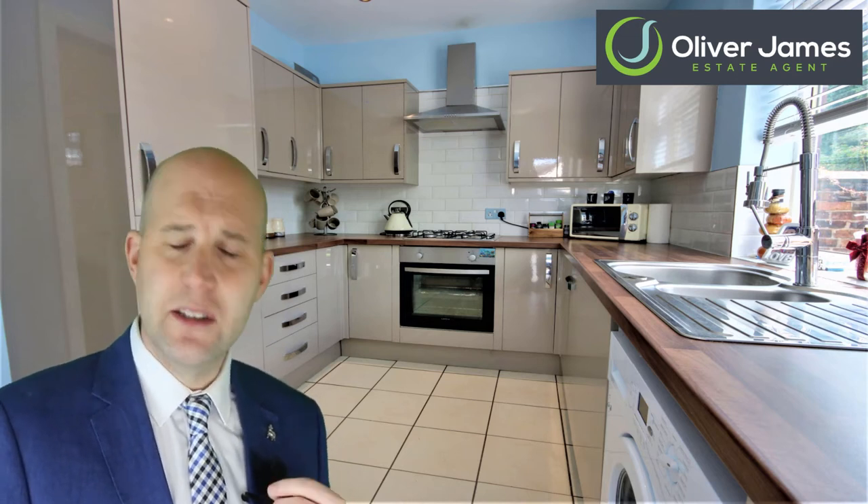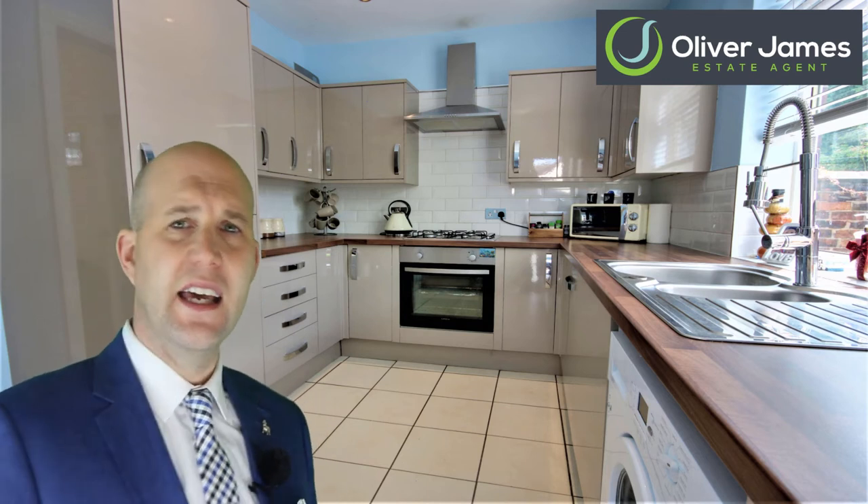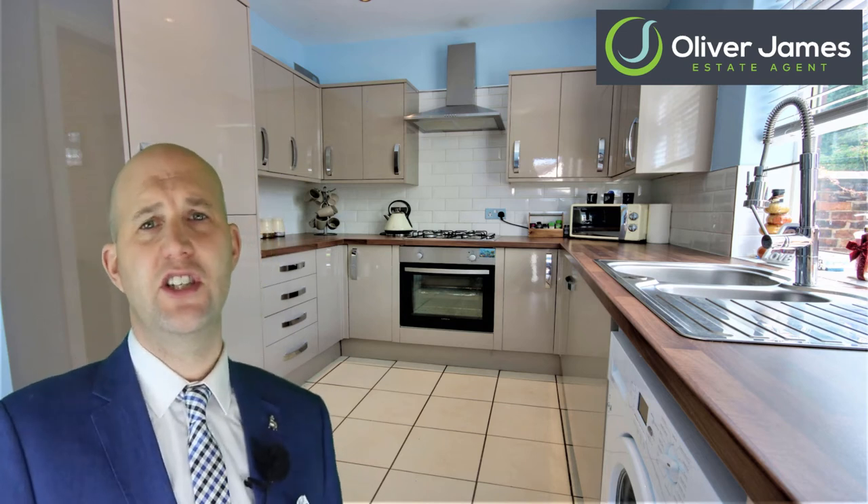The kitchen has been fully modernized with modern grey units and a wood effect work surface, which is bang in fashion. Hiding behind some of the cupboards is an integrated fridge freezer, washing machine, and dishwasher.